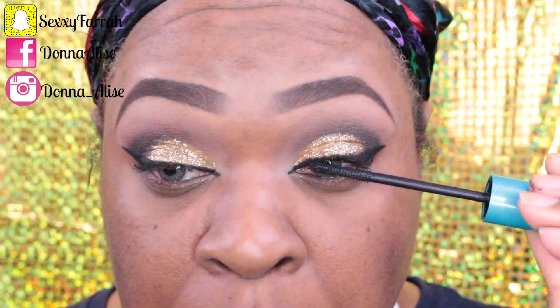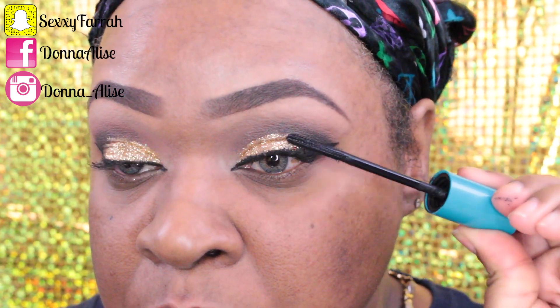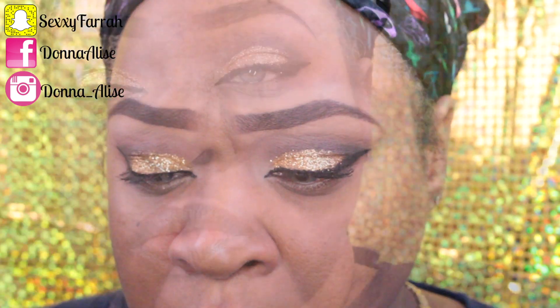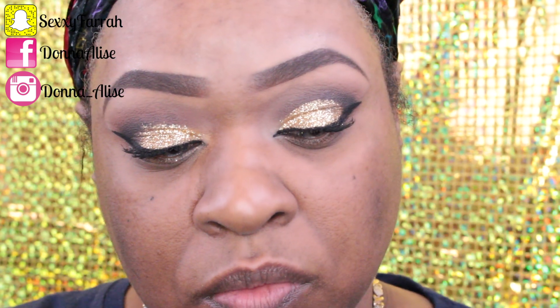I'm not doing any lashes, so I'm going in with the CoverGirl Super Sizer mascara — I absolutely love it, it really lifts my eyelashes and makes them really dark. For my inner tear duct and eyebrow highlight I'm using this color from MAC called Amber.